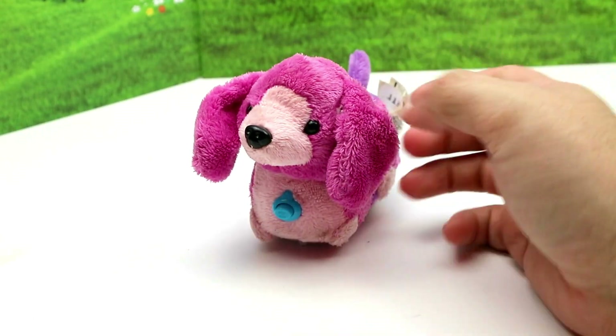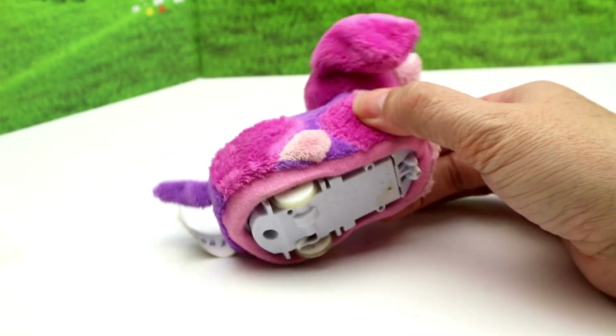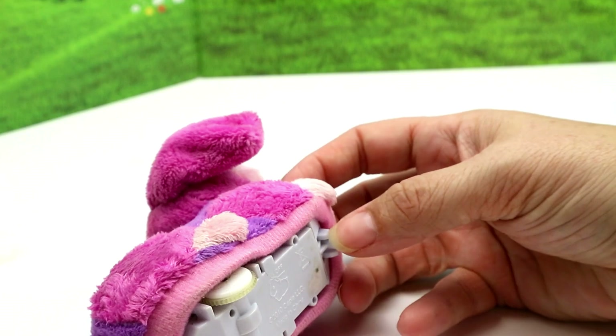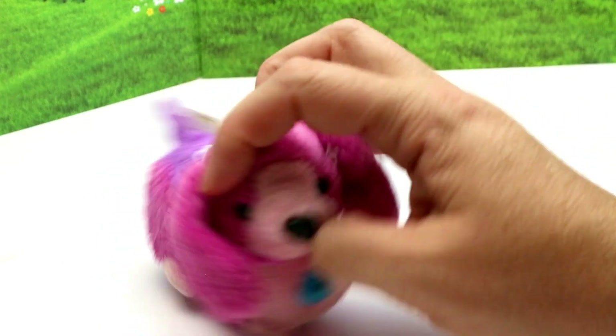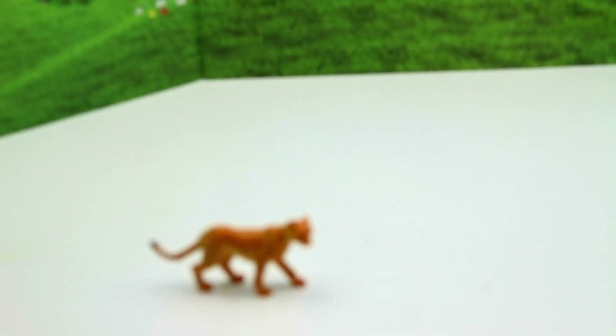We have — what is this? A Zuzu puppy! I really like the colors. Yeah, see she still works. I guess you have to put her on a little track or whatever for her to run around. There's Zuzu, she's really cute. We got a little random animal — I guess that's a cheetah.